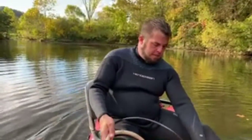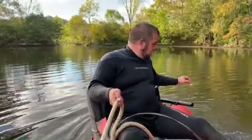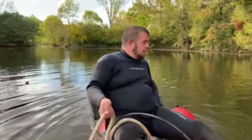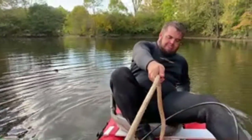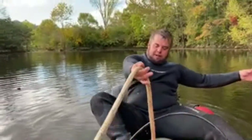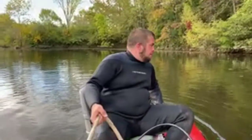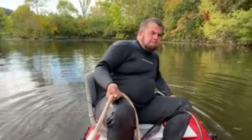It was kind of out in the middle so we had to do some chaotic things to get it in position, and I got a rope attached around my leg. Thank you again to everybody who's subscribed, who's become a member — all that good stuff.